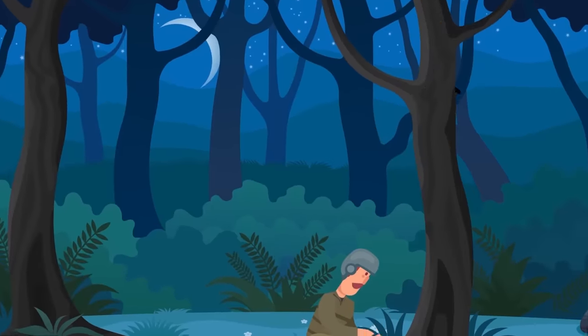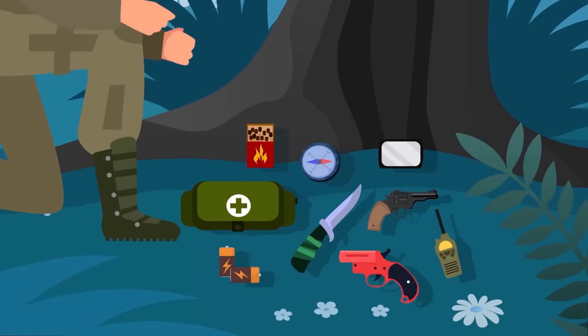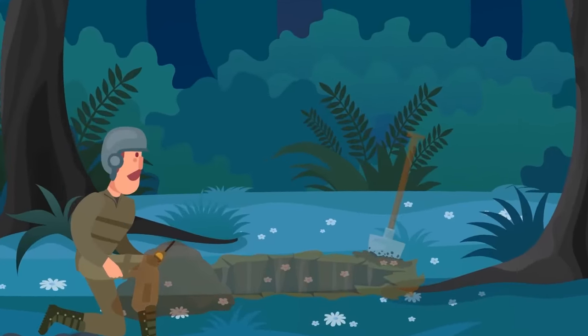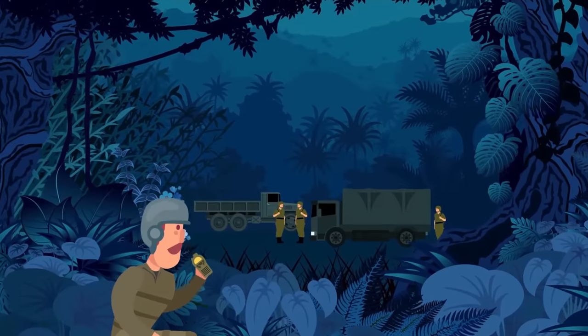When it gets dark, Hambleton finds a wooded area. Sitting under a tree, he inventories his gear. Among his supplies are a first aid kit, survival radio with extra batteries, flares, a loaded .38 revolver, a hunting knife, a signal mirror, and a mini-compass. Hambleton digs a hole big enough to lay in, then creeps around the area and does some reconnaissance. He reports to FAC on enemy vehicles and troops for several hours.